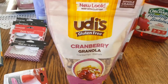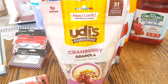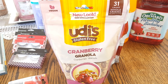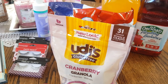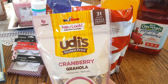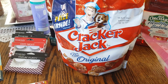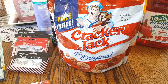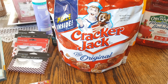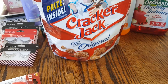Then they had Udi's — Udi's is so expensive. This is for my gluten-free people. Udi's Cranberry Granola has cranberries and walnuts in it. It is a vegan product, so if you guys are vegan or vegetarian this is amazing — gluten-free, 31 grams of whole grains. You cannot get this for under a buck. It's a very good deal on that one.